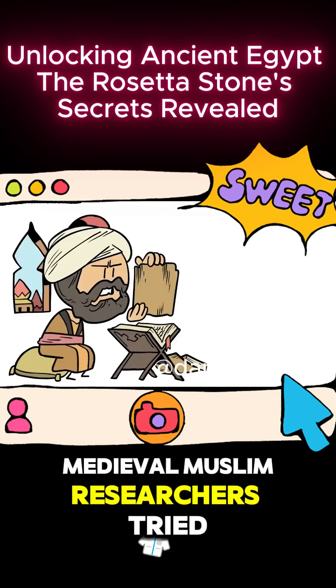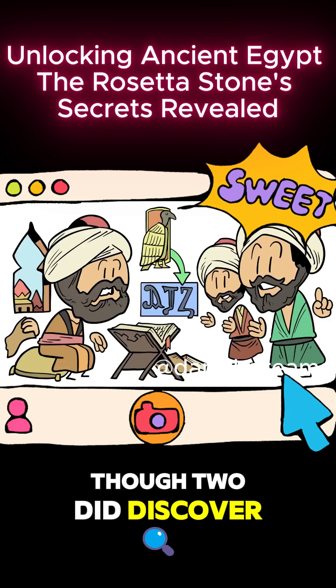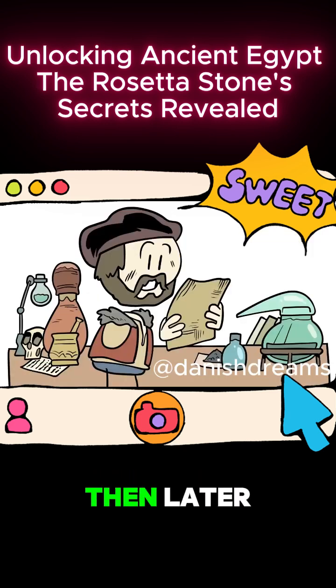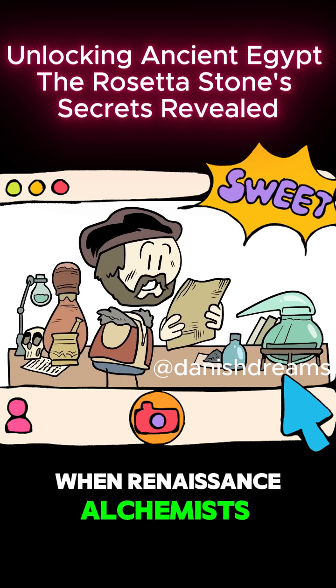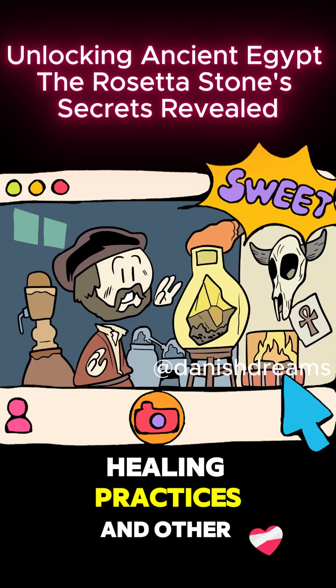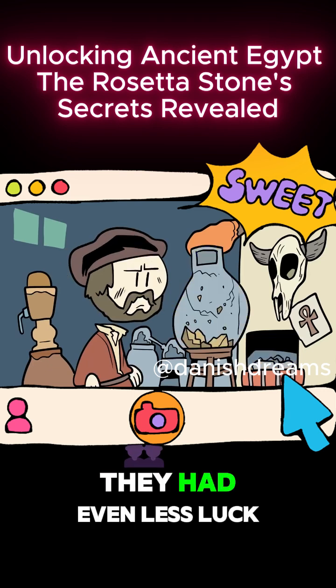Medieval Muslim researchers tried to crack the code and failed, though two did discover that some characters lined up with Coptic, a descendant of ancient Egyptian. Then later, when Renaissance alchemists attempted to read the texts, hoping to learn ancient spells, healing practices, and other wonders, they had even less luck.